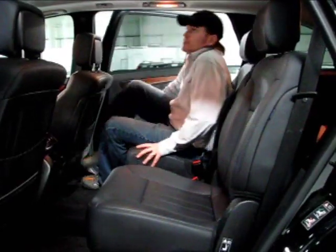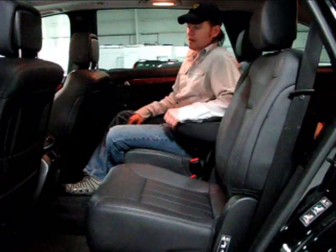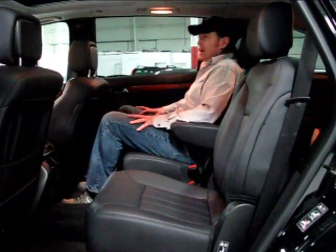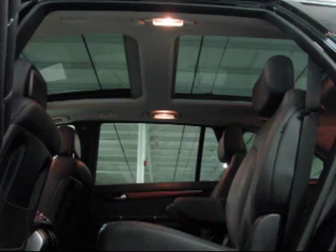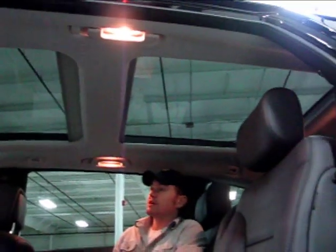Getting in the back of the R-Class is a completely drama-free event. There are very comfortable captain-style chairs in the middle with a nice armrest and layout. I'm six feet tall and I've got a ton of room here. Take a look above — there's glass from the front to the back of the roof. It's Mercedes-Benz's panoramic roof, and that's pretty remarkable. You can even fit a full-size adult in the third row.